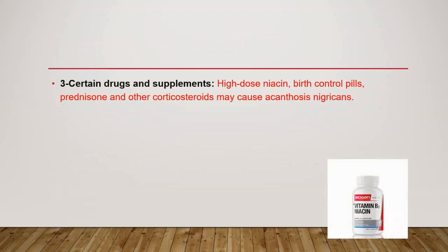It can also be caused by certain drugs and supplements. High-dose niacin, which is vitamin B3, birth control pills, prednisone, and other corticosteroids could cause this condition.